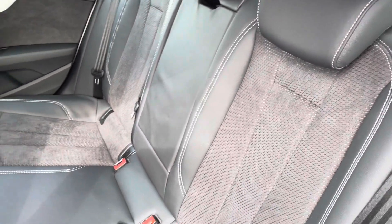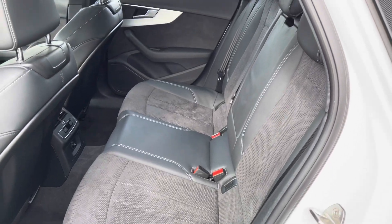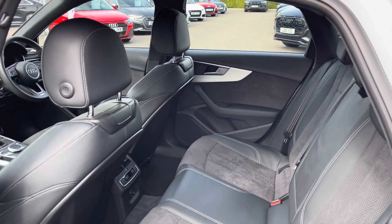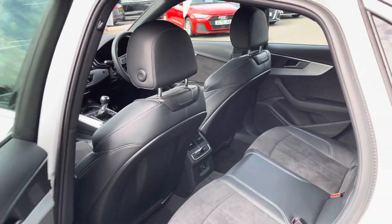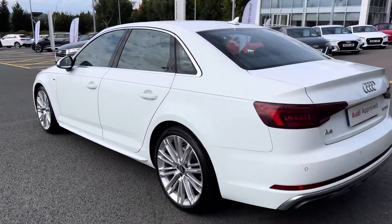Towards the interior, the seats have been finished in a combination of leather and Alcantara suede. This creates a very luxurious and premium interior environment. The Audi A4 has a good amount of space inside with plenty of room for the driver and four passengers.